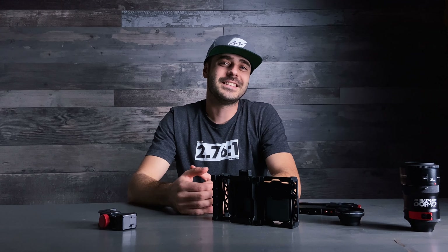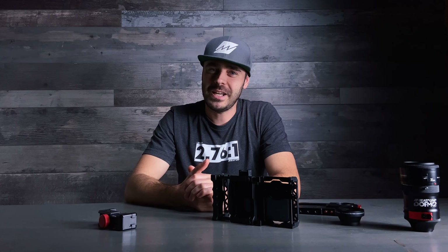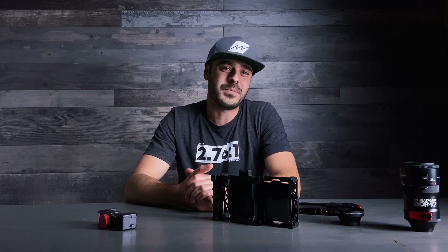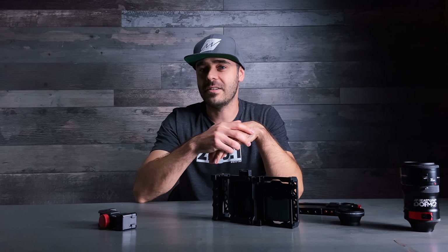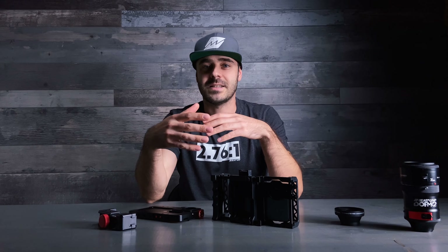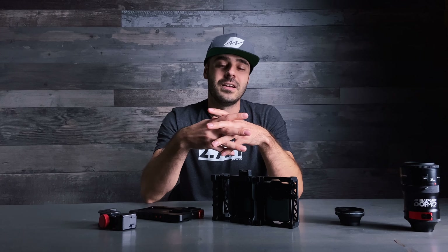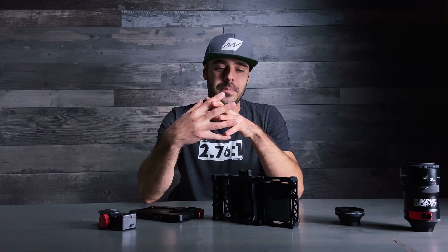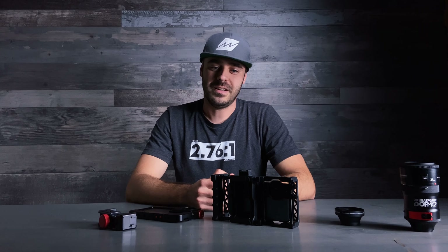Hey guys, I'm Vadim from Beastgrip. Just a few hours ago, Apple announced the new iPhone 12 series. We've been waiting for this event for a long time just to see what's new coming to the camera systems, and it looks like there are significant improvements. You guys are always asking us if the iPhone 12 is gonna be compatible with our current cages or Beastgrip Pro, so I decided to make this quick livestream video to share some thoughts based on information currently available on apple.com.